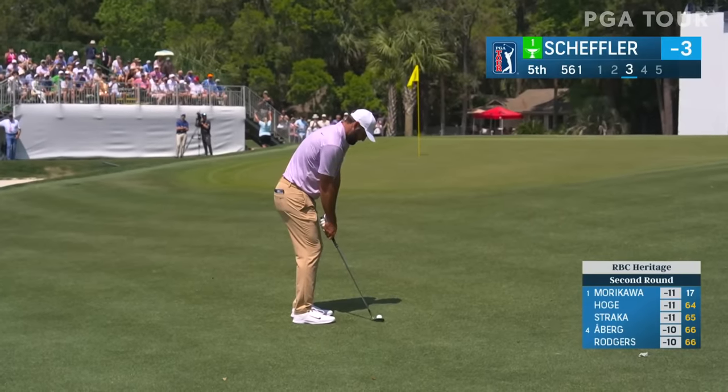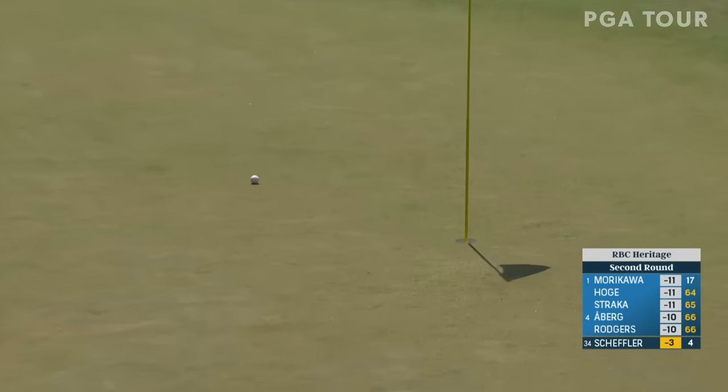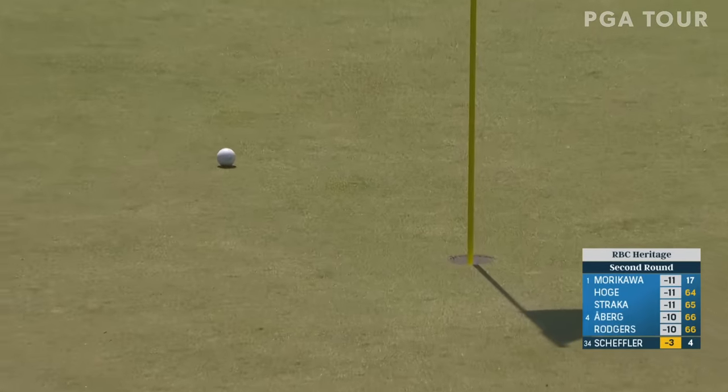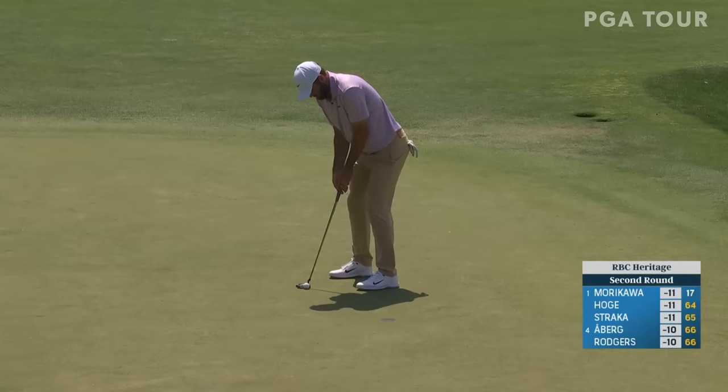Back to Scheffler, his third at the par 5. Yeah, this is a warm-up pitch. Got some short game skills — he chipped beautifully last week.